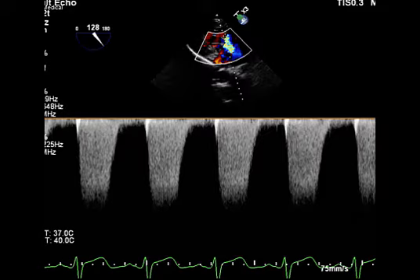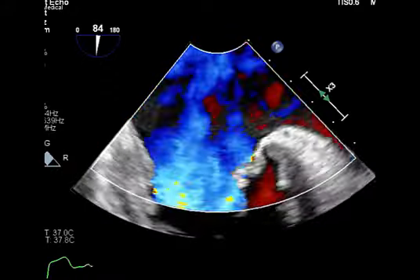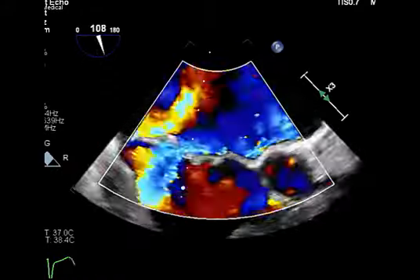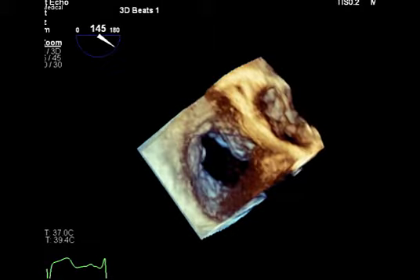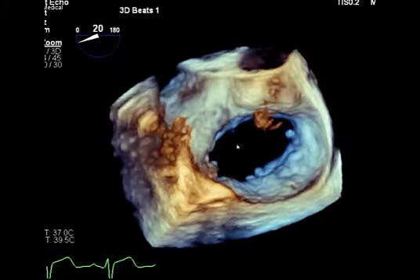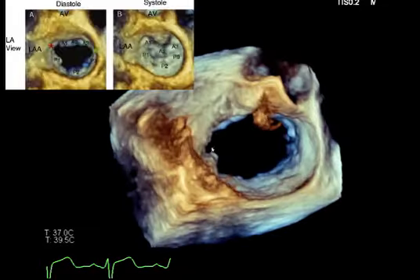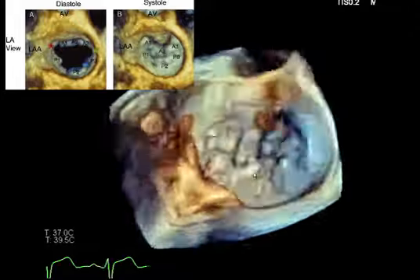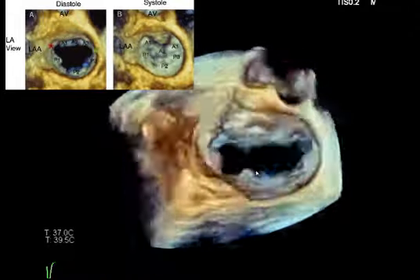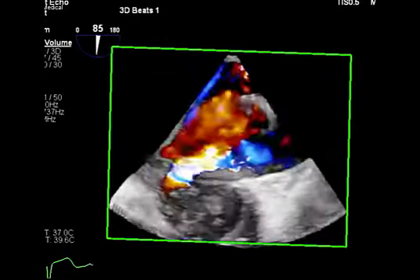I got lucky here — this is kind of cool. I can use this to measure PISA later, though I'm not really sure I'm going to use PISA in this case, since it's hard to do with a jet that eccentric and turbulent. It doesn't really matter because it's going to be severe regardless. Here's the 3D view — a lot of clutter, so I optimized the window and decreased the gain, which helped eliminate near-field clutter. This is the surgeon's view showing the anterior and inferior aspects with the flail segment pointing up. Less dramatic than I'd have liked, but not bad. Live 3D doesn't really add much — it's pretty to look at.